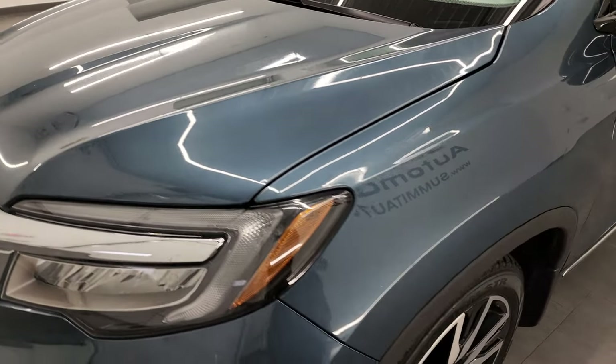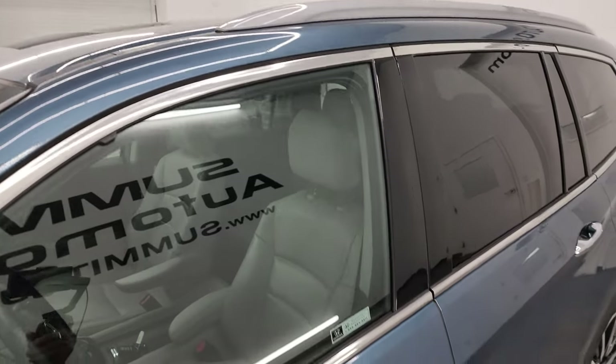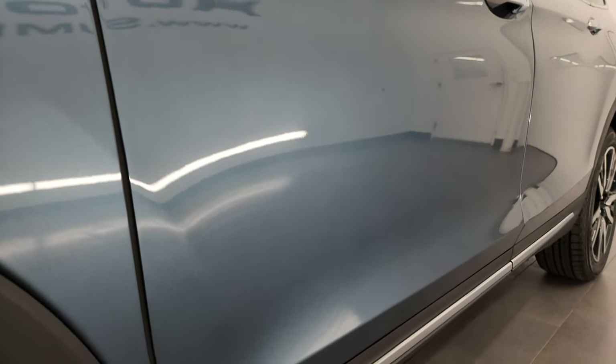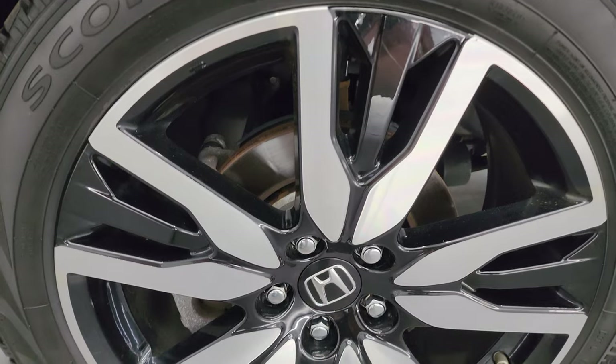Sapphire Steel Metallic is the color. I shoot all my videos in 4K, and if you like the video you can subscribe to my YouTube channel at youtube.com/summitauto, click the bell notifications, and you'll get updates on the videos I do each and every day, as well as having access to one of the largest catalogs of vehicle walk-arounds on YouTube.